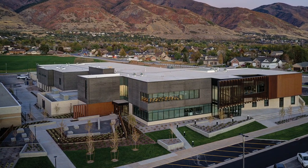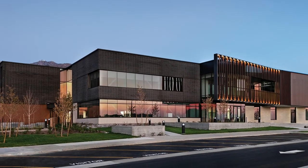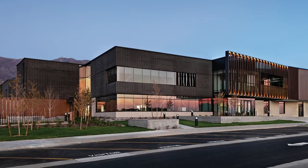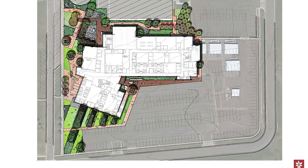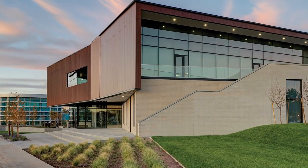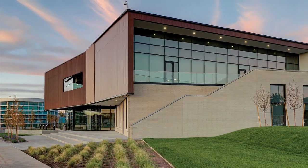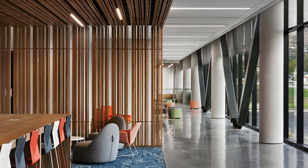The new Allied Health Building has been added to Kaysville's Davis Technical College. The 85,000 square foot, $28 million space was created for state-of-the-art nurse training programs, dental assisting, EMT programs, and more. Divided into two floors, the Allied Health Building includes labs, classrooms, offices, and gathering spaces.